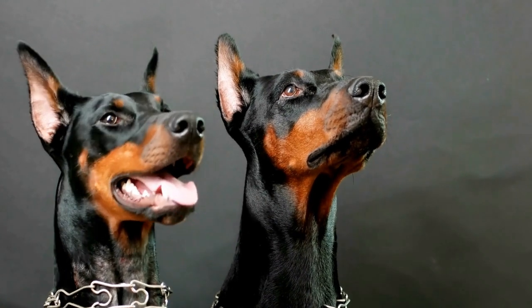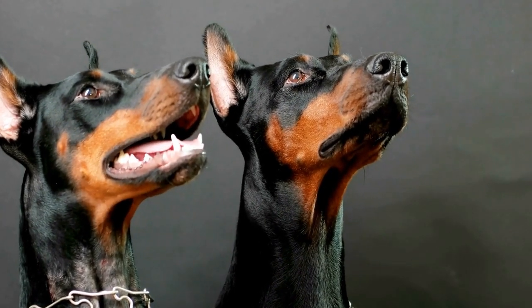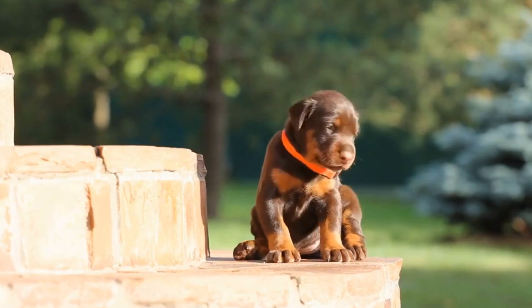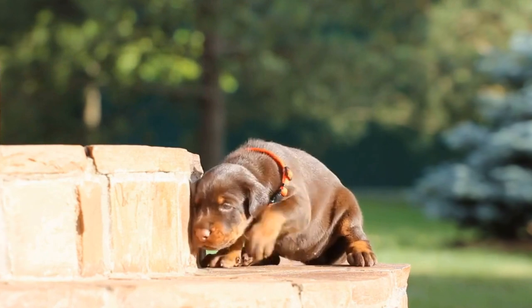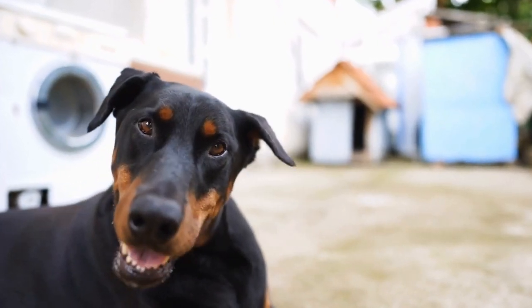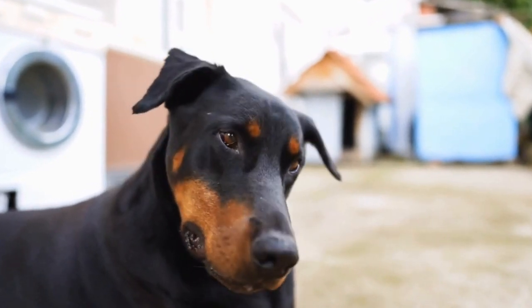Martingale Collars, also known as limited slip collars, are designed to prevent a dog from slipping out of the collar. They work by tightening when the dog pulls and loosening when they relax. Martingale collars are particularly useful for Doberman Pinschers, who tend to have slender necks and can slip out of regular collars.